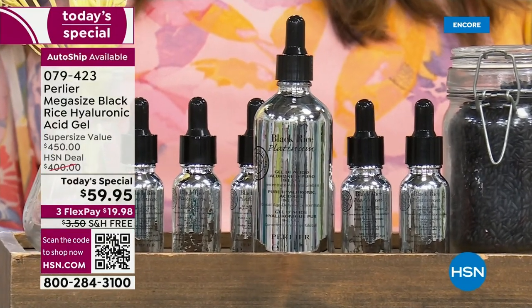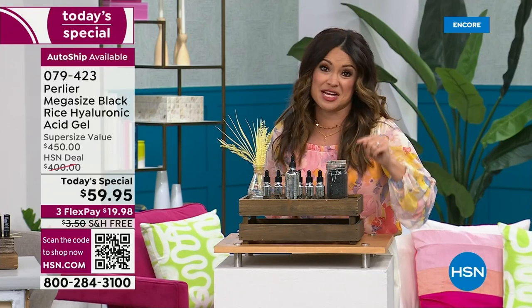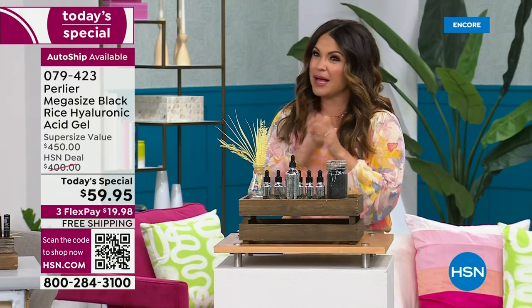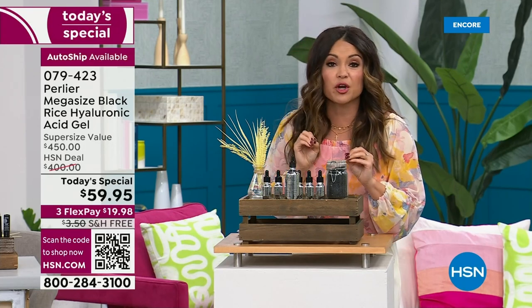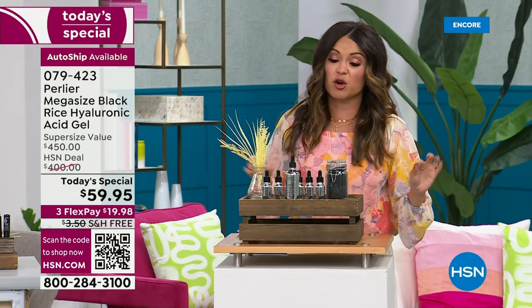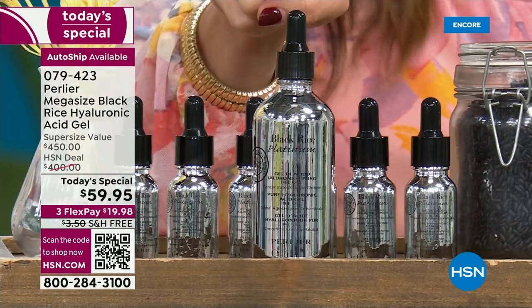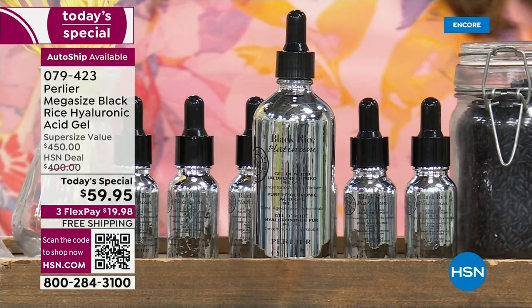It is an 87% off deal with free shipping. Of the pre-sold today's specials, about 80 were ordered, and we just went live a couple minutes ago — 70 of the 80 were on auto-ship. That is going to be the clear front-runner because you lock in the price, you lock in free shipping, and you lock in this mega-size for the next year as often as you would like to receive it.